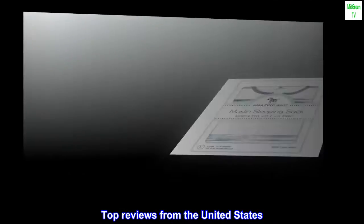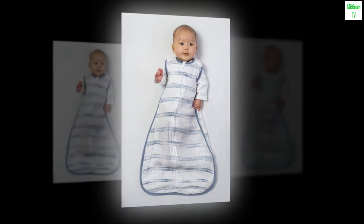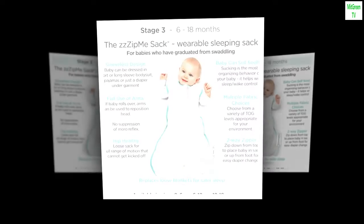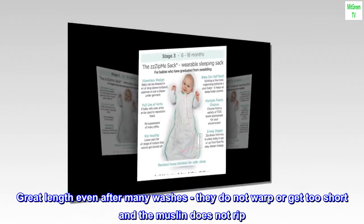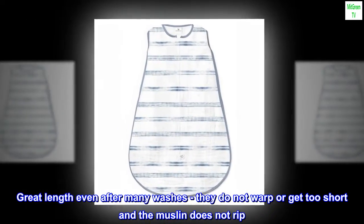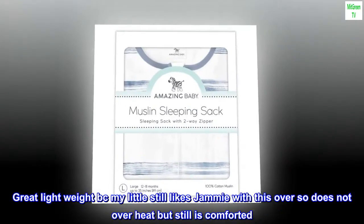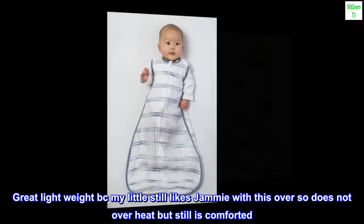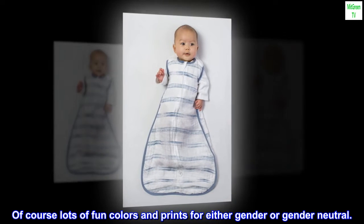Top reviews from the United States. Favorite Sleep Sack: This is our favorite sleep sack brand — we have had three of them. Super soft. Great length even after many washes; they do not warp or get too short and the muslin does not rip. Great lightweight. My little still likes jammies with this over so does not overheat but still is comforted. Of course, lots of fun colors and prints for either gender or gender neutral.